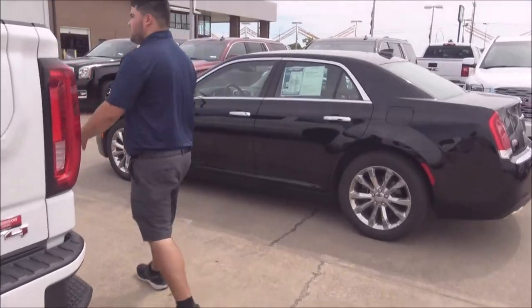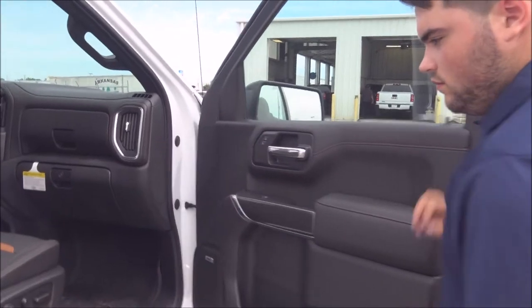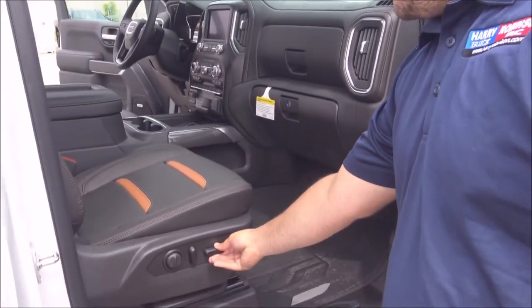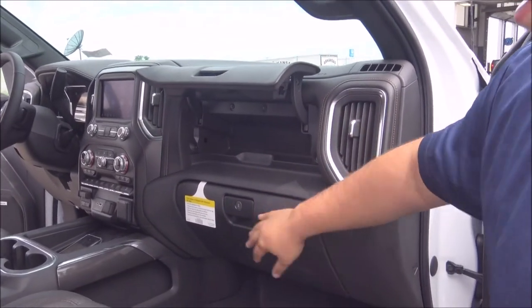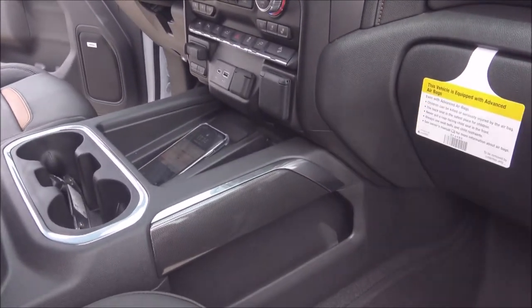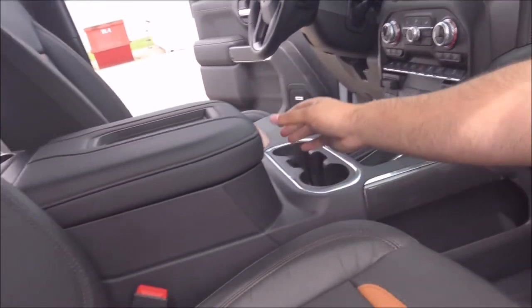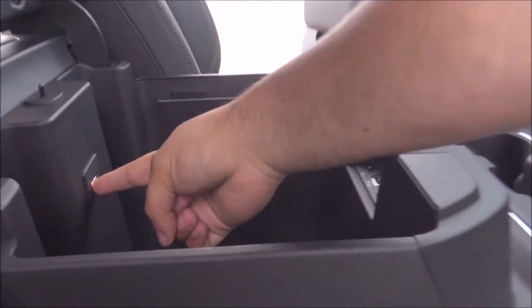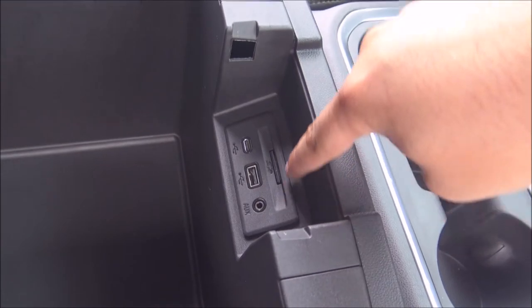Come around here and I'll show you the front seat. You've got electric seat controls and an extra storage compartment. There's a wireless charger here, a glove box, storage compartment, cup holders, and a large center console. Inside the console there's a light, plus USB, micro USB, aux cord, and SD card inputs.